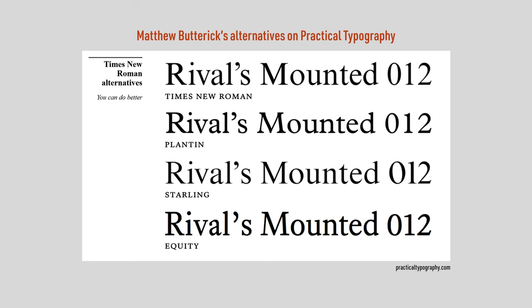Lawyer and typographer Matthew Butterick recommends a few good alternatives to Times New Roman. He designed Equity though, and you already know that that's one of my favorites. Designer Jeremiah Shoaf, creator of the highly recommended Flawless Typography Checklist, lists 10 alternatives on his Typewolf website.